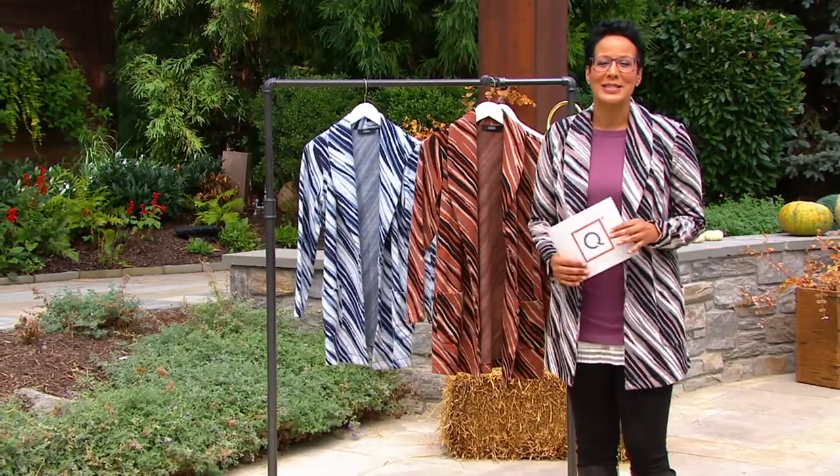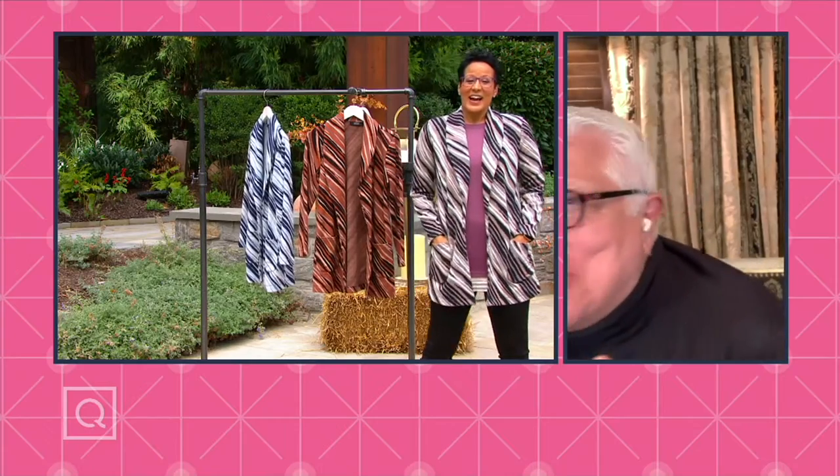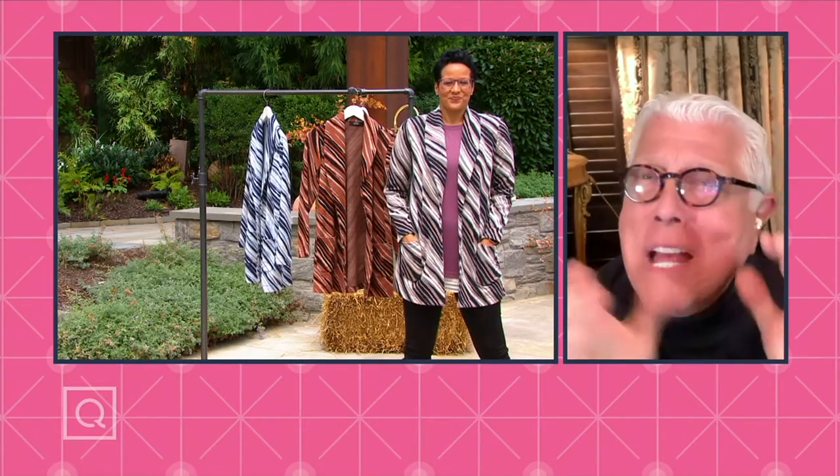Dennis Basso, nice to see you on this Saturday. How are you, sir? I am a little crazed because tomorrow is my fashion show presentation. I left that and came here, but this is just what's happening.